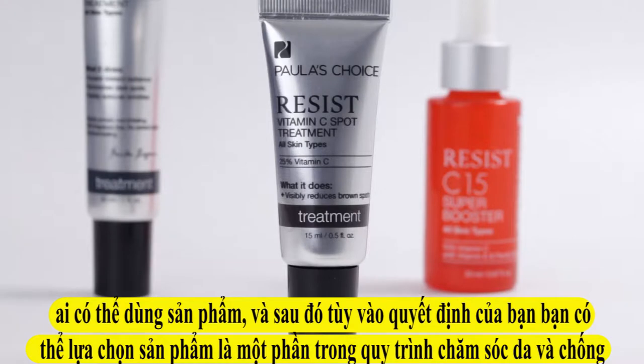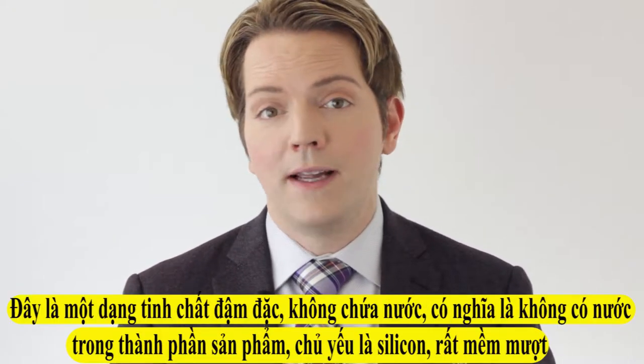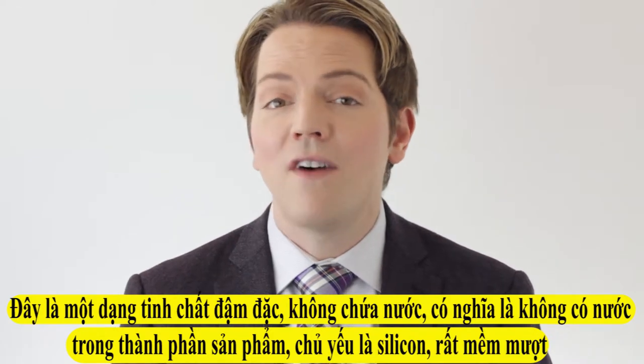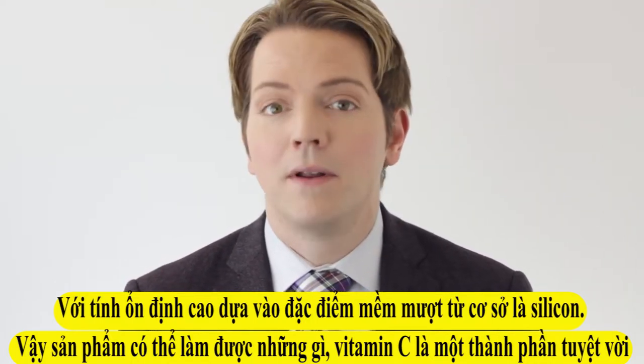So first of all, what is this product? It is a concentrated, non-aqueous — meaning no water — silicone-based, very silky vitamin C treatment that contains 25% pure ascorbic acid, and it's nicely stabilized in that very silky silicone base.